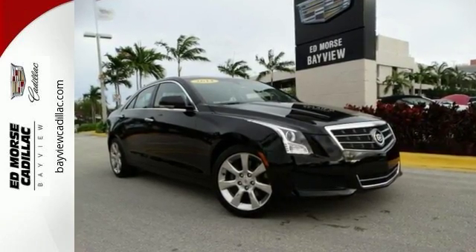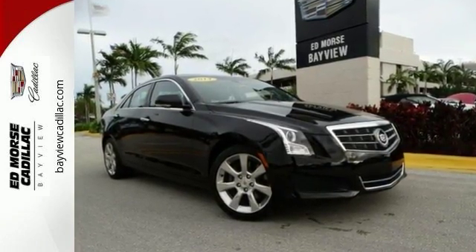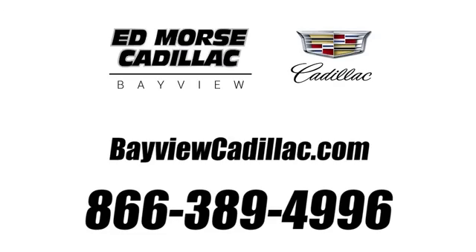Want to learn more? Call today for more information at 1-866-389-4996.